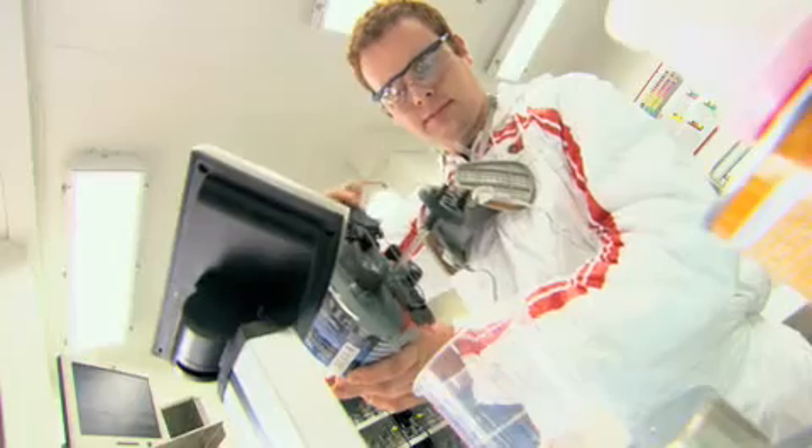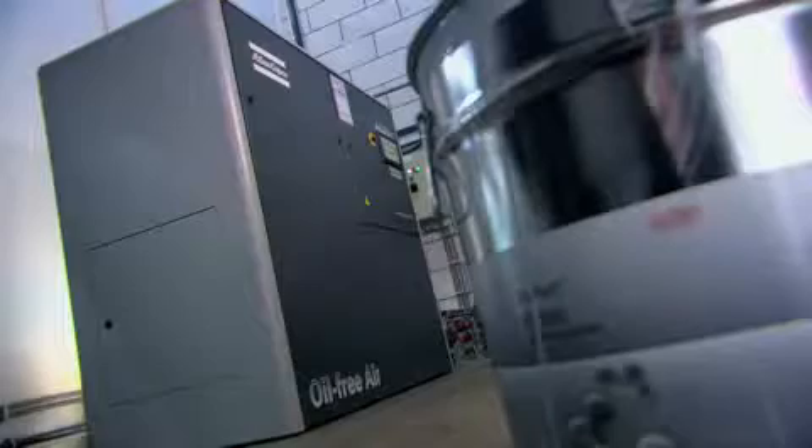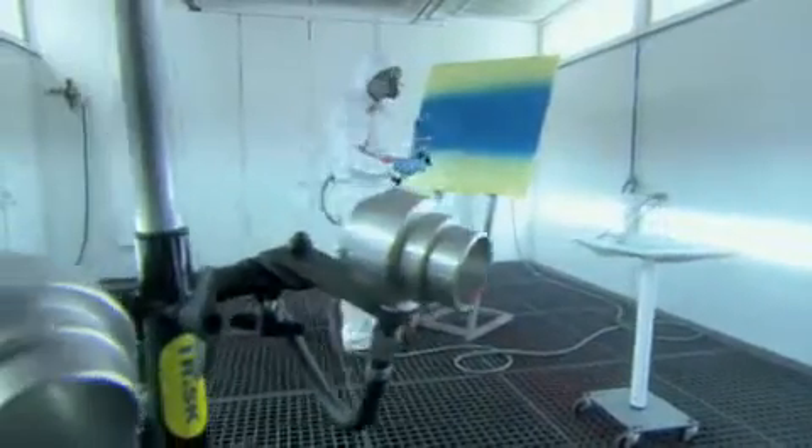Atlas Copco is committed to the superior productivity of their customers through innovation and interaction. The AQ range in combination with the silicon-free filters is a prime example. We're always trying to improve quality. We aim to produce better working conditions. This includes better oil-free air, which contributes significantly to the quality of the end product. The Atlas Copco AQ compressor in combination with the silicon-free filters gives DuPont a competitive, qualitative, and environmental edge.